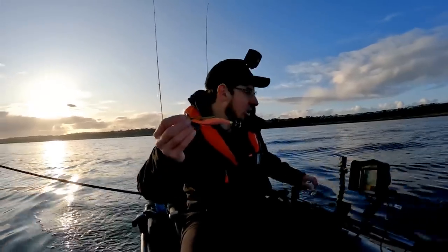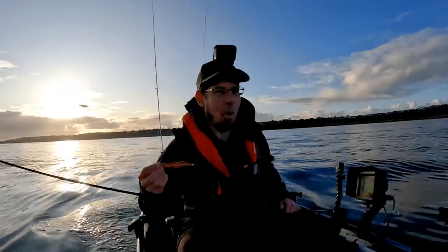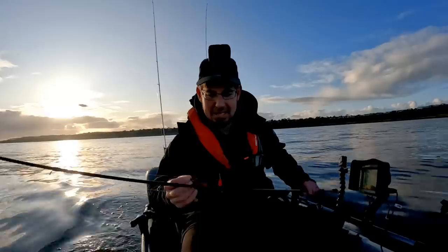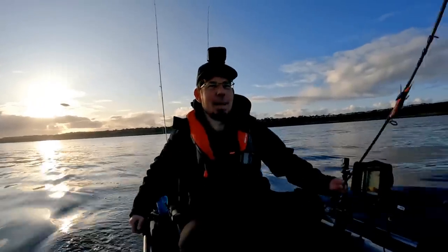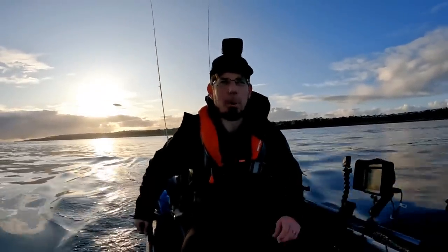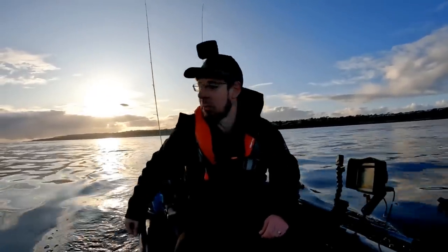It's a 3.5 size, which might be a tad big for this area because it is high tide at the moment. But the deepest we're going to be fishing here is probably about 3 metres at the max. So if it gets too big and too heavy, we'll swap around and put on one of the smaller ones.